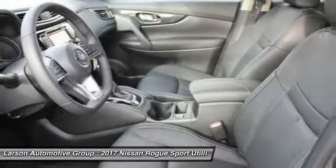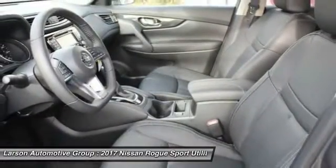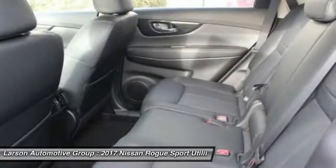All-wheel drive, anti-lock braking system, backup camera, Bluetooth, adjustable steering wheel, driver airbag.